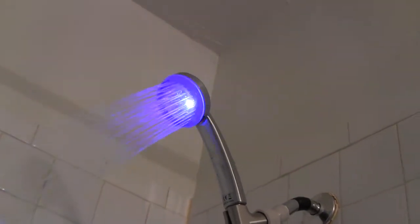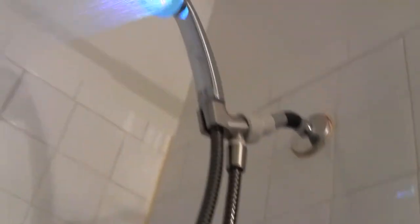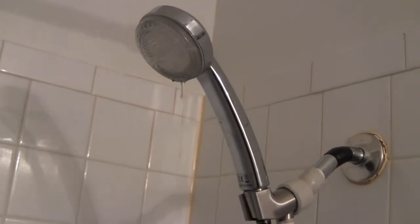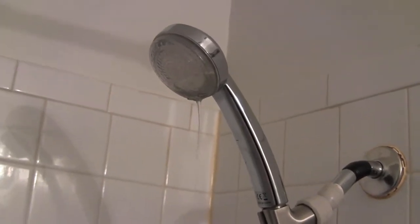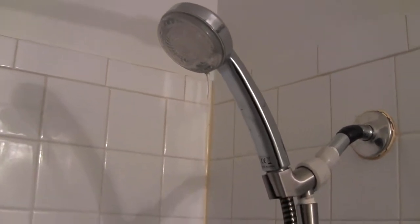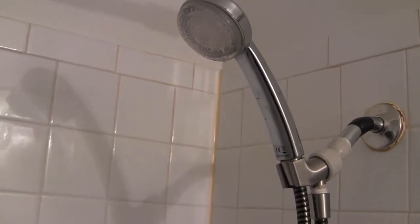Yeah, look at that! So the last person who rented this apartment put that in, and it came with the apartment.